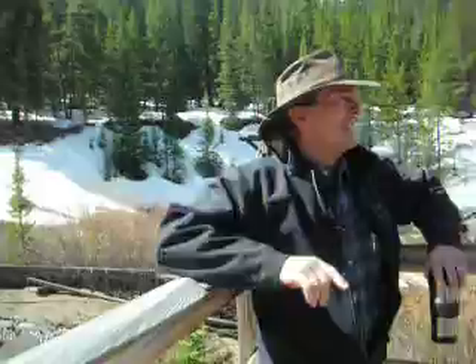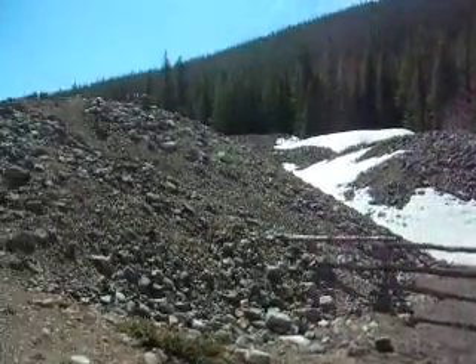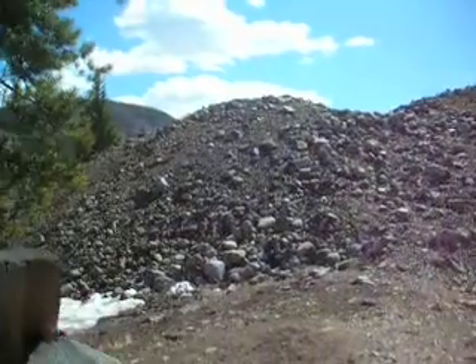Look at all the tails. This thing went up the creek, and like I said, it dredged as far as it could get until it couldn't handle the heavy boulders anymore, and this is where she lay.